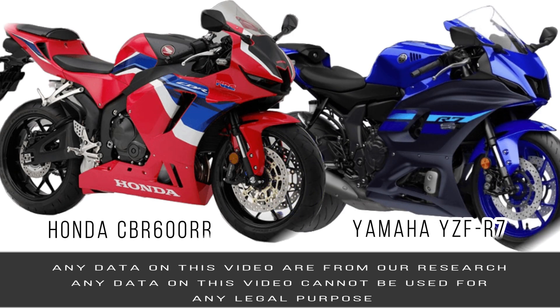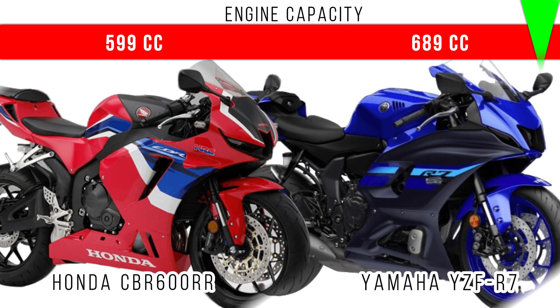In this video, we will compare Honda CBR 600RR and Yamaha R7. First of all, engine capacity. There is a 90cc difference between these two, and more engine capacity is for the Yamaha R7.